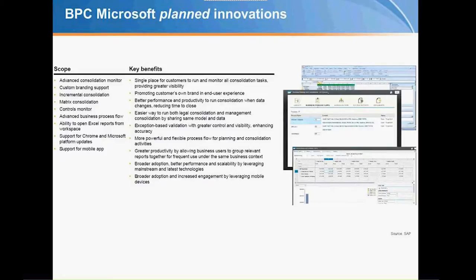Incremental consolidation is expected to save time since we're not rerunning processes. They're also opening up BPC Microsoft to a mobile application called EPM Unwired, which lets you deliver reports from BPC onto your iPad or mobile app — and that's free; you can download it from the Apple Store. Additionally, integration with Cloud for Analytics has already happened. One more note: currently BPC requires Internet Explorer for Microsoft, but they will also be extending support to Chrome, partly to allow for cloud growth going forward.